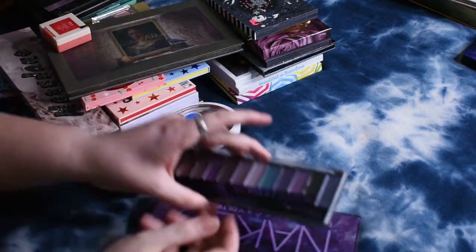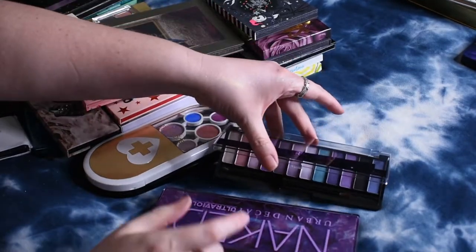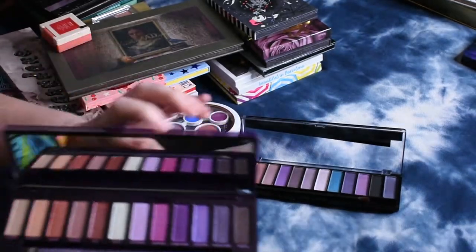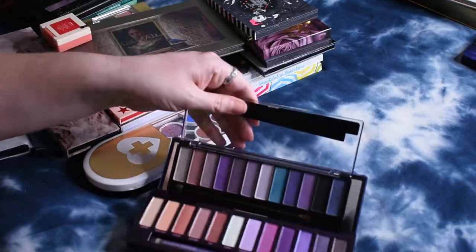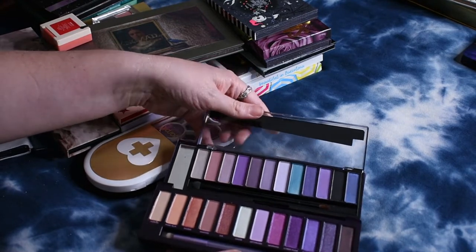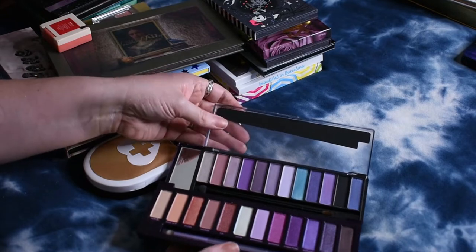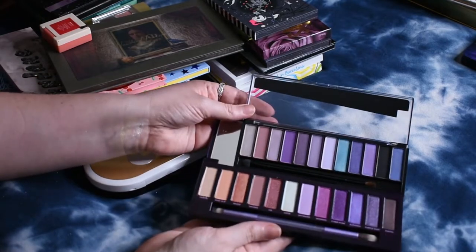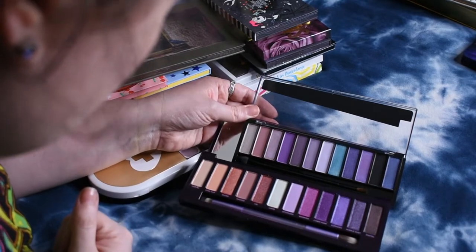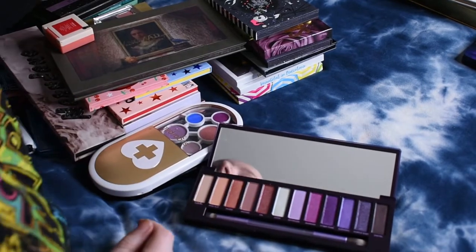I picked up this Electric Violet palette from Rimmel London to compare to the Urban Decay Violet palette. As you can see, they are incredibly similar — not exactly the same, this one has a little pop of blue — but incredibly similar. I think I'm just going to let the Rimmel one go so it can go to a new home.